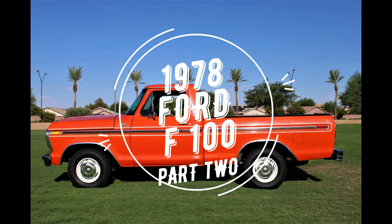Hello and welcome to another edition of If This Car Could Talk. It's Thursday, which means it's part two of the 1978 F-100 story. So let's get to it.